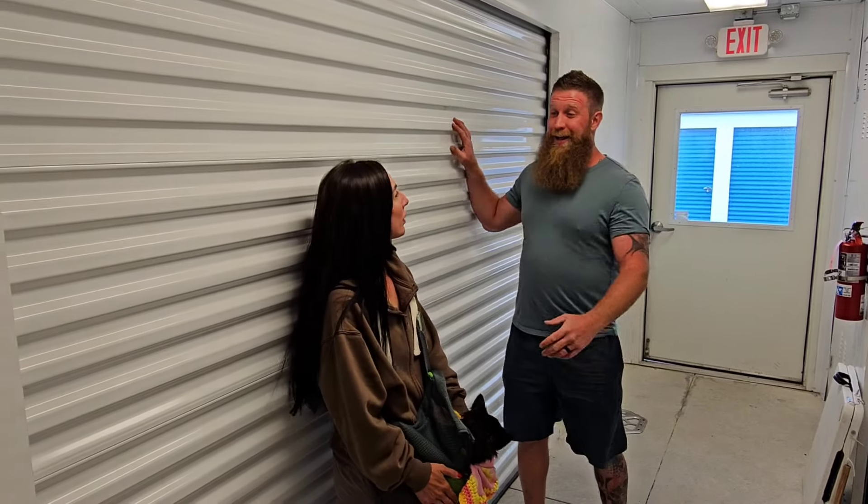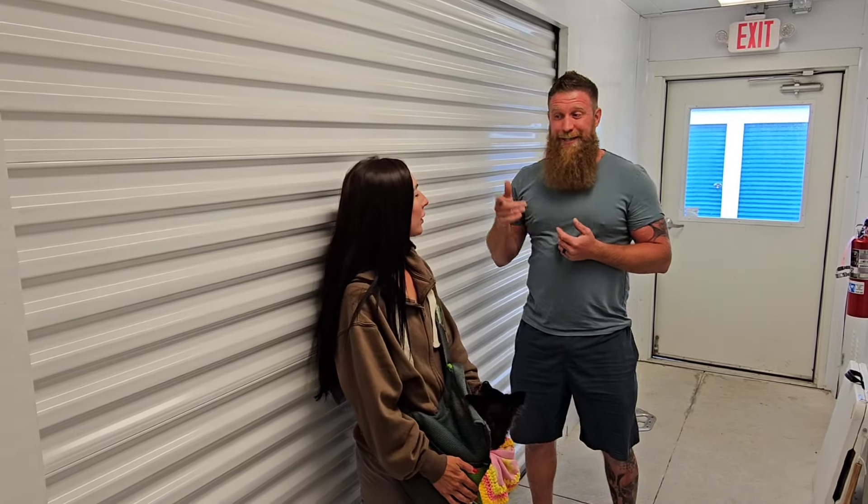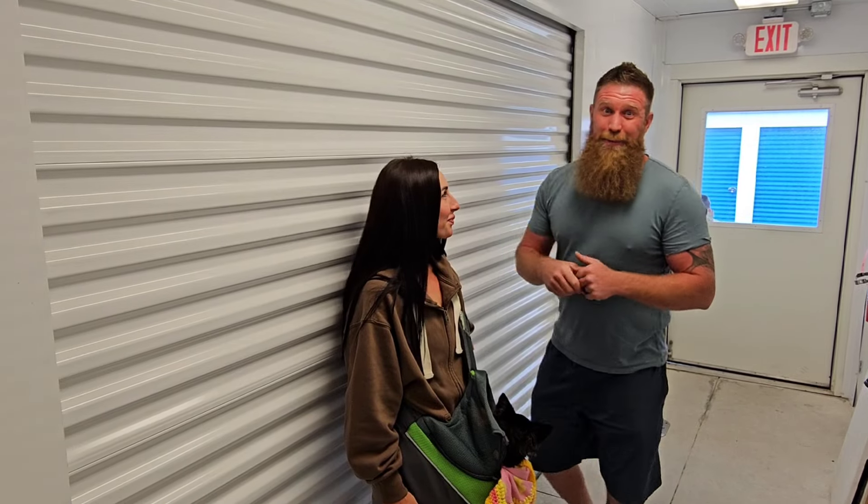There's a couple reasons why. I know I was excited all day yesterday. Jenna Lynn was excited, so we can't wait to see what's in here. Let's see why we spent $1,320.